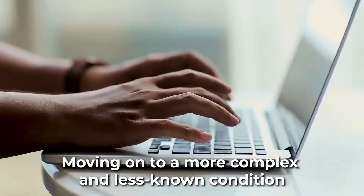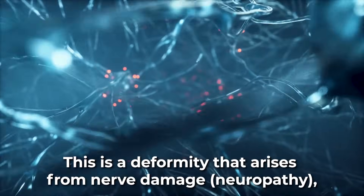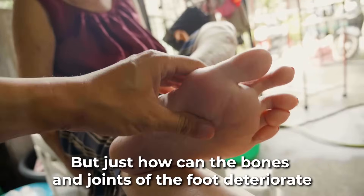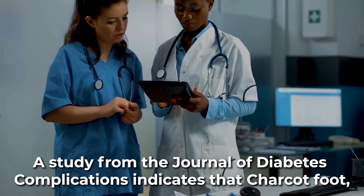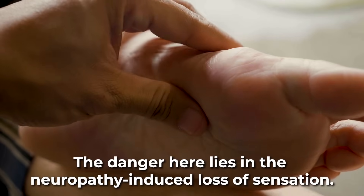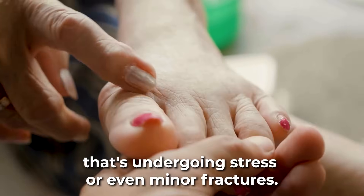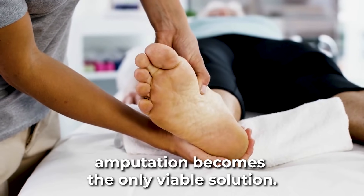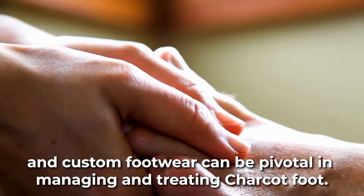And the runner-up on our list: Charcot foot. This is a deformity that arises from nerve damage — neuropathy — a common affliction in diabetics. The joints weaken and can eventually collapse, leading to a deformed foot. A study from the Journal of Diabetes Complications indicates that Charcot foot, although relatively rare, has been seen in up to 0.5% of all diabetic patients. The danger here lies in the neuropathy-induced loss of sensation. With pain receptors dulled, a person might continue to walk on a foot that's undergoing stress or even minor fractures. This continued pressure can lead to severe deformities, and in some cases, amputation becomes the only viable solution. Therefore, early diagnosis, offloading — not putting weight on the foot — and custom footwear can be pivotal in managing and treating Charcot foot.